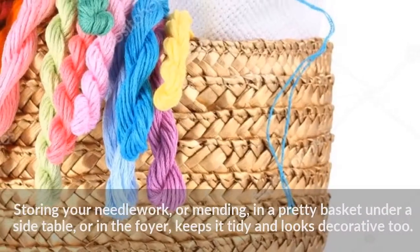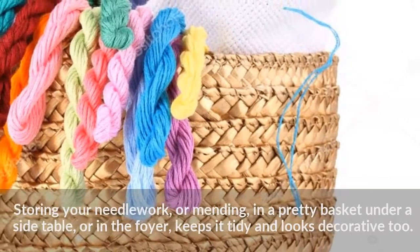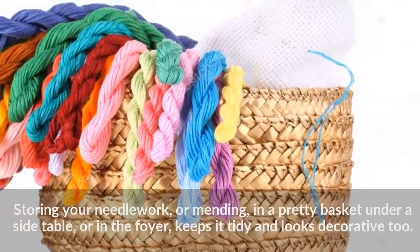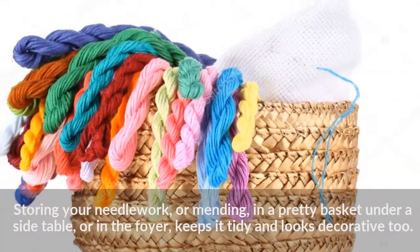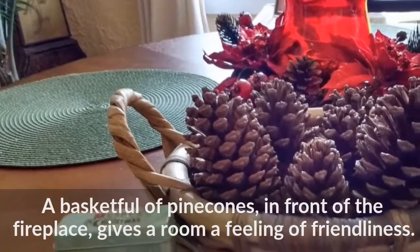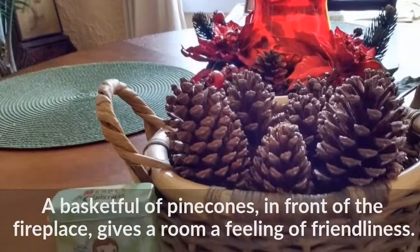Storing your needlework or mending in a pretty basket under a side table, or in the foyer, keeps it tidy and looks decorative too. A basket full of pinecones in front of the fireplace gives a room a feeling of friendliness.